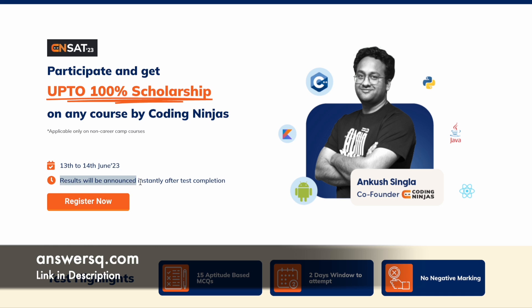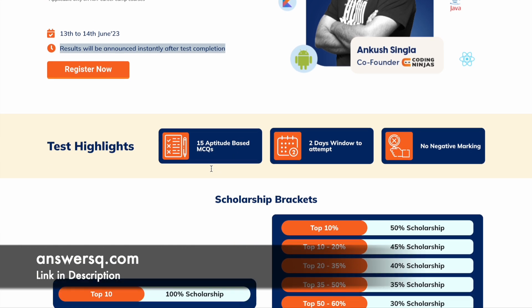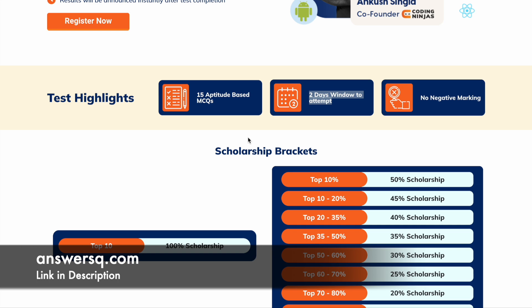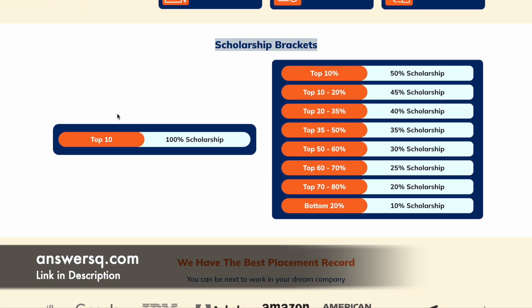Once you complete the test, results will be announced instantly. The test will have 15 aptitude-based MCQ-type questions, and there is no negative marking — which is a bonus. If you come in the top 10, you will get 100% scholarship for any one course of your choice offered by Coding Ninjas. If you come in the top 10%, you get 50% scholarship; top 10–20% gets 45% scholarship; and you can see the other scholarship brackets as well, along with the corresponding discount amounts.